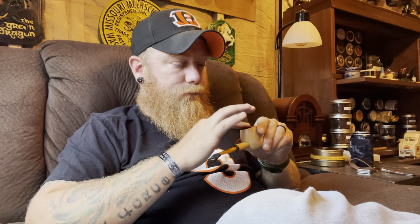Some undertones of black licorice — very faint. My wife was just in here a minute ago and she said it smelled fantastic in the room. So if your concern is room note, it's an aromatic but not all aromatics are created equal.